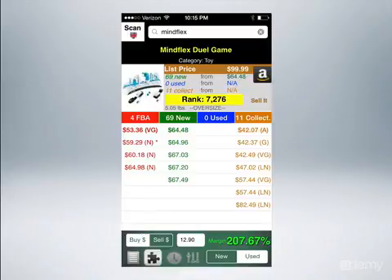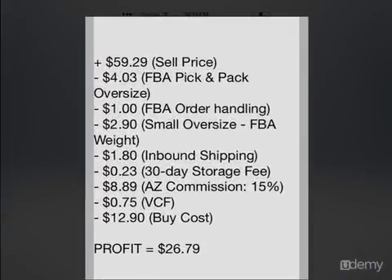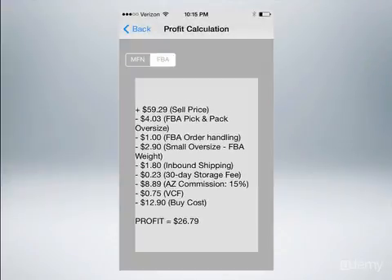If you look at the bottom right and tap the margin, it's going to take you to a screen that walks you through all of the fees you'd pay to Amazon. You take the sell price, which is $60 — that's a credit. Then you subtract all the other fees: $4 pick-and-pack fee, $1 FBA order handling, $2.90 for small oversize, $1.80 inbound shipping, $0.23 storage fee, $8.89 which is the 15% commission Amazon charges, and $0.75 VCF. Then it deducts the $12.90 I paid for the product. So the total profit is $26.79.